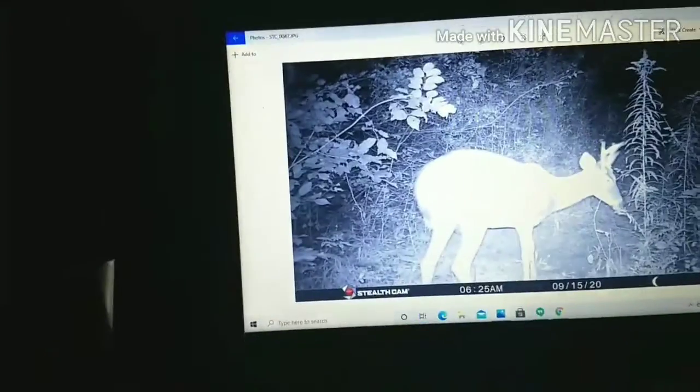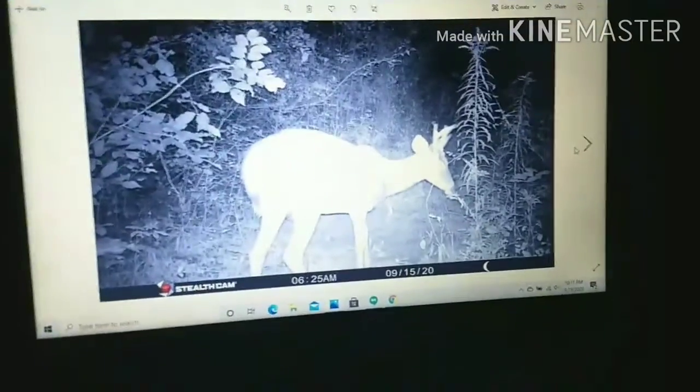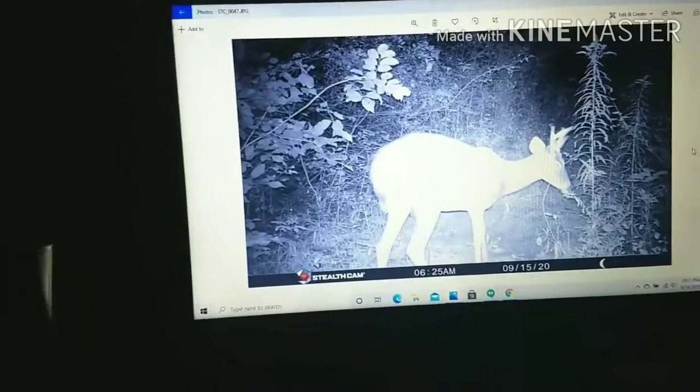My all-time favorite video. Welcome back guys to another episode of Exploring Creation Trail Camera.